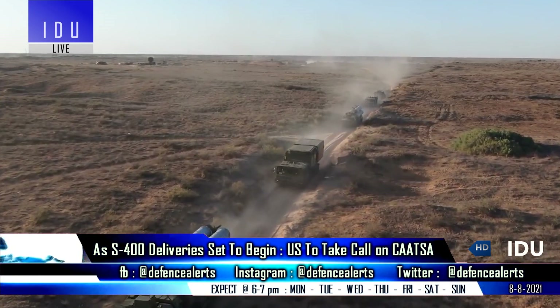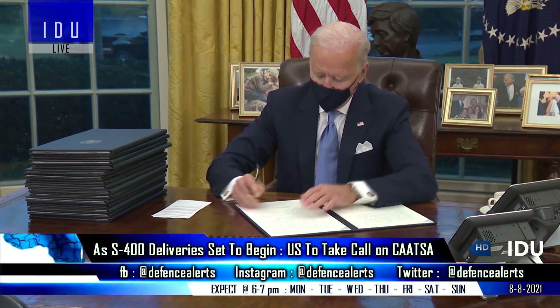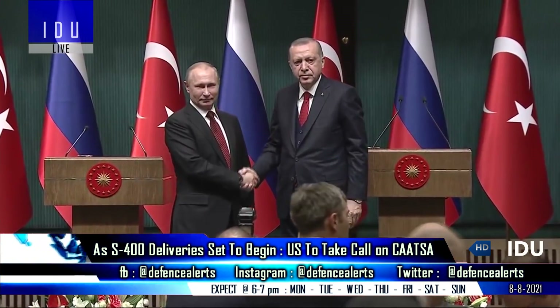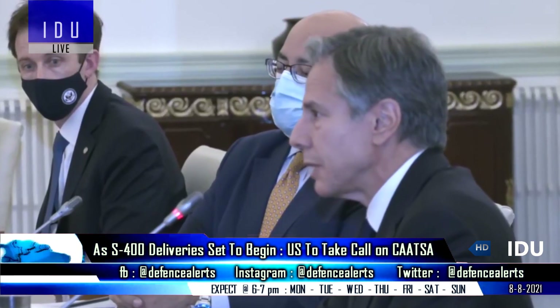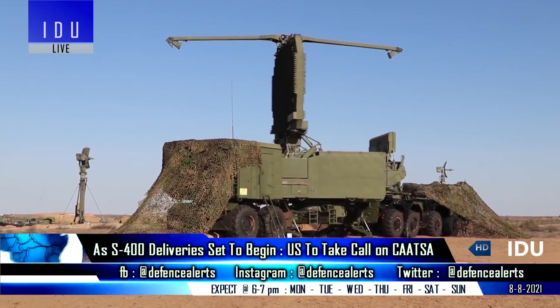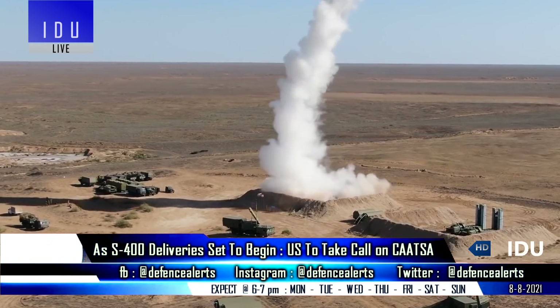With the delivery of the S-400 system fast approaching in December, the Biden administration will soon need to decide whether to sanction India under CAATSA, as China and Turkey have already been sanctioned. During his recent visit to New Delhi, Secretary of State Antony Blinken said that the US has its laws, that concerns have been shared with India, and that they will need to see how things evolve in the coming months.